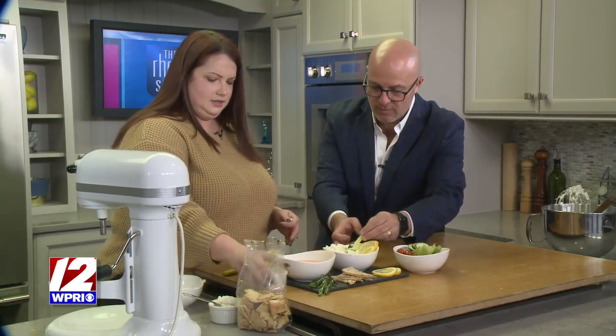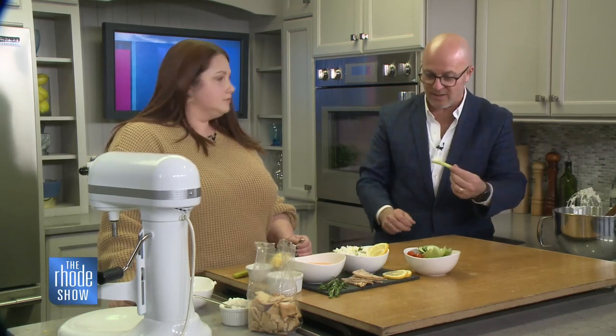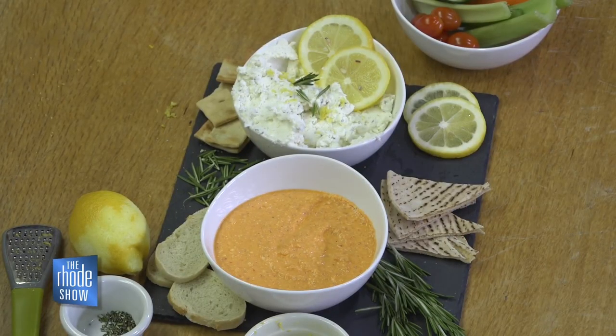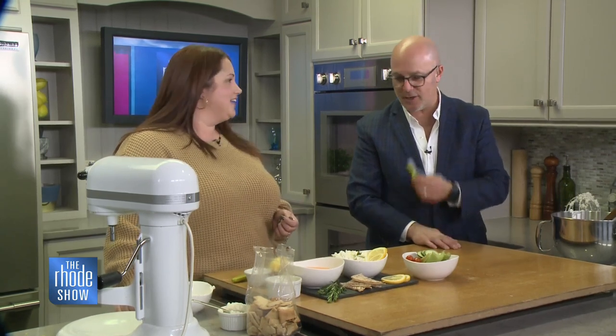How can they get ahold of you? I'm on Facebook and Instagram — all my contact info is there at Rustic Board Grazing, including my email and phone number. Check it out. Thanks so much for coming in. If you would like the recipe for this, you can head on over to our website at roadshow.com.